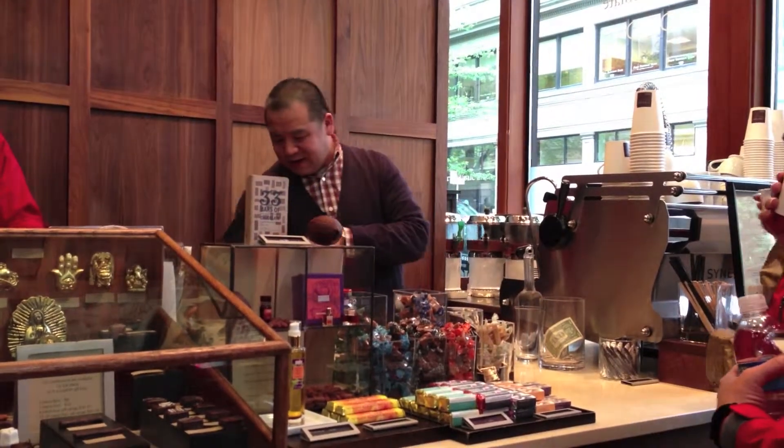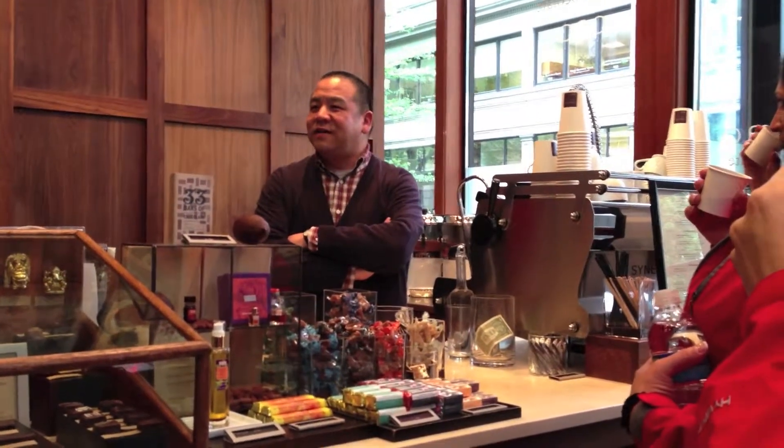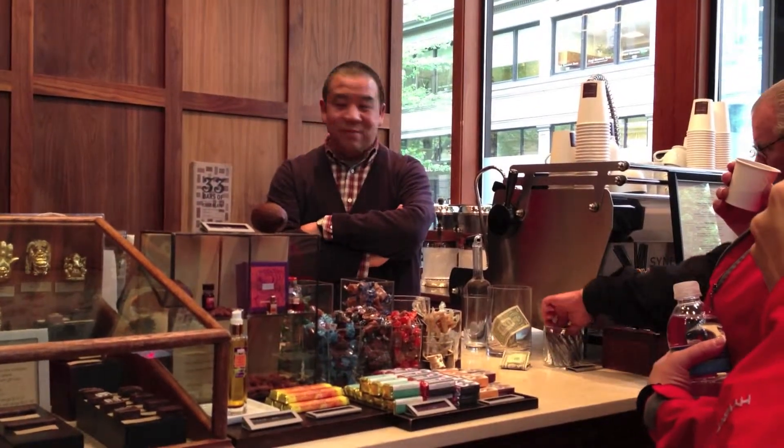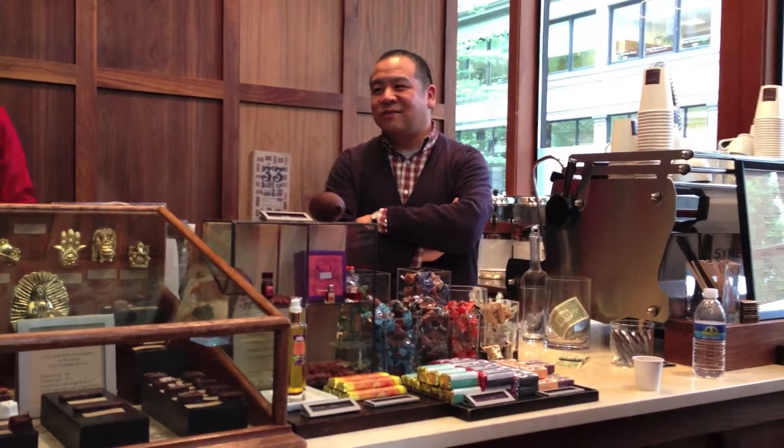We also have classic hot chocolate, both dark and milk, and then we also have a full-line of espresso drinks, and we can mix the two — we make a free-meat mocha. We have something called a shot in the dark, which is the shot version of our drinking chocolate. The standard version is seven ounces, so the shot in the dark is a seven-ounce drinking chocolate with a double shot of espresso.